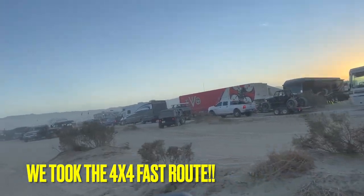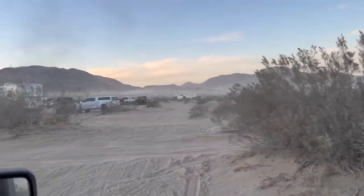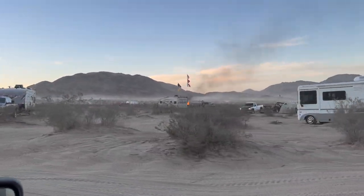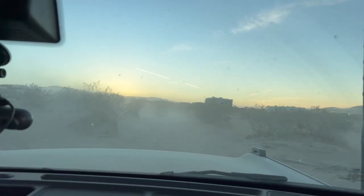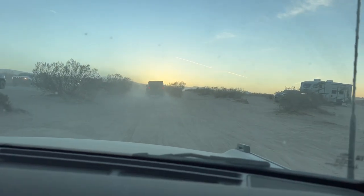I think I'm going to take this way. All right guys, there's KOH 2022 right there for you guys. We're still off-roading somewhere - to beat the traffic and to have fun.